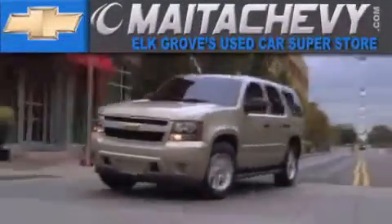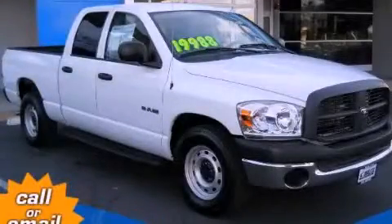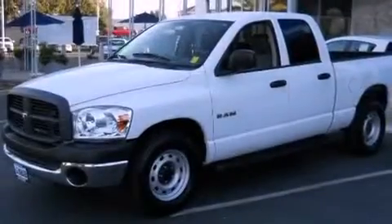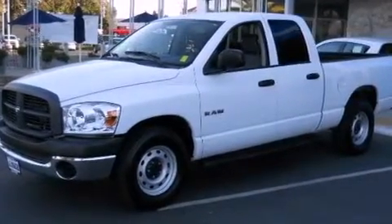Another fine vehicle offered by Mata Chevrolet. This is a 2008 Dodge Ram 1500. It has what you need for work as well as what you want for play. It has a 4.7-liter 8-cylinder engine and a 6-speed manual transmission.